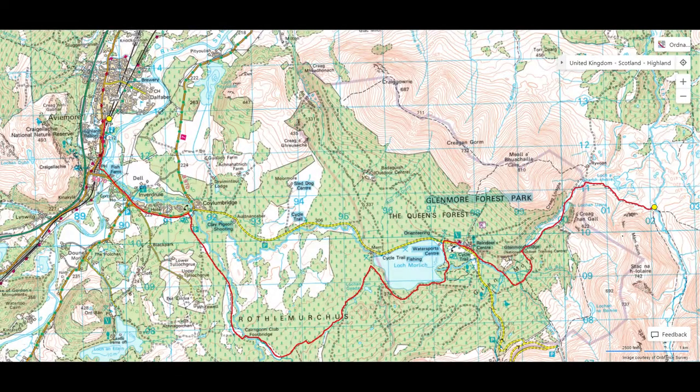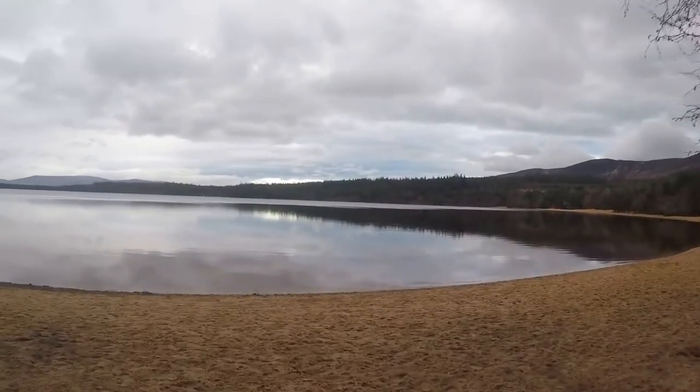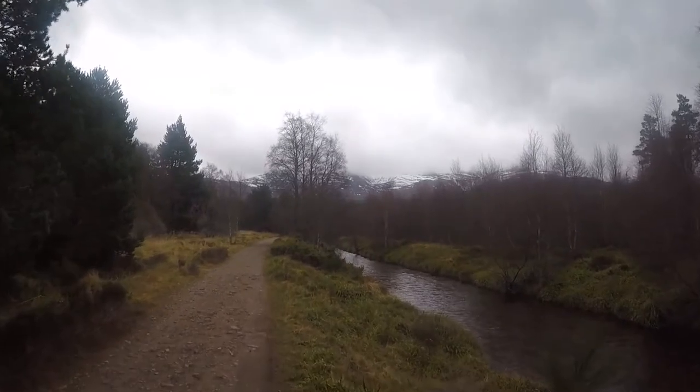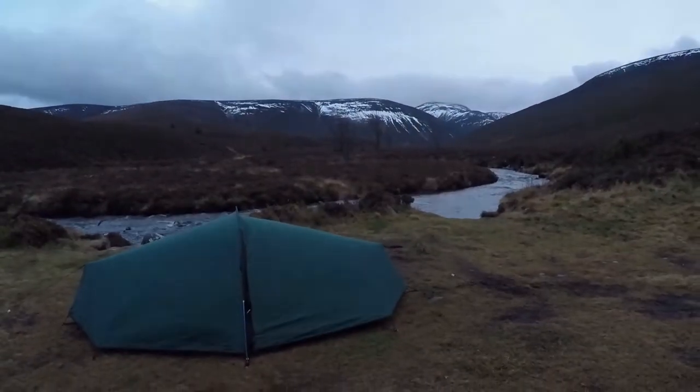Day 1 — 14 miles, Aviemore to Glenmore. A long hike through the woodlands until Glenmore Loch reveals itself, then up the valley by the blue-green loch and onto the first night camping. A blister underneath my big toe had formed by the end of the first day, which was a bit annoying. I also didn't sleep much the first night — the wind picked up during the night and kept waking me up.